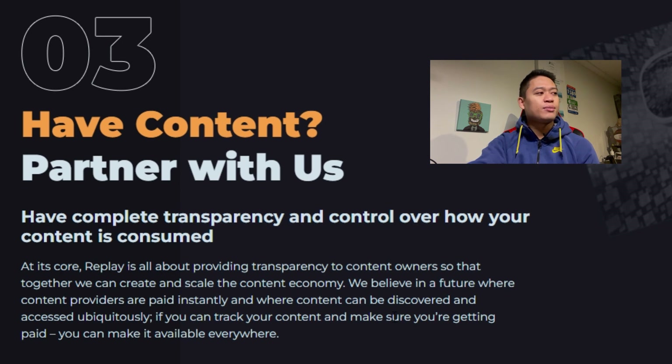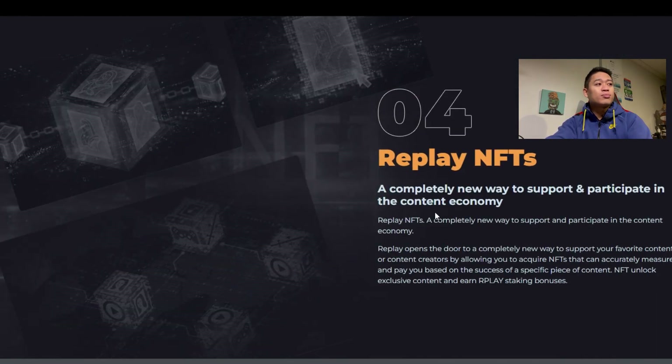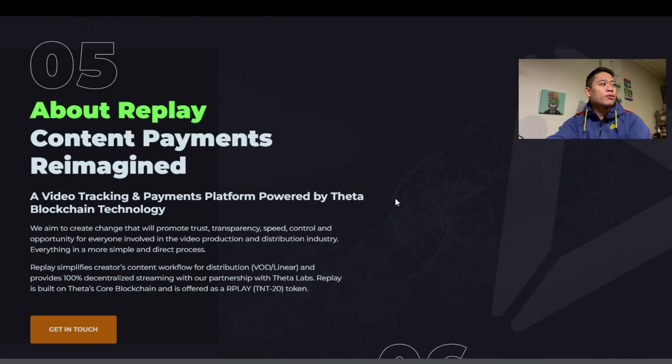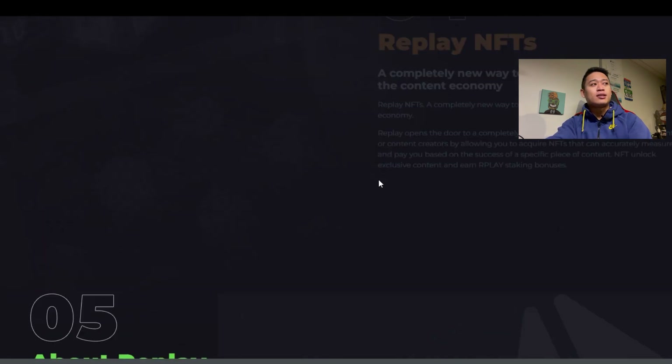They believe in a future where content providers are paid instantly and where content can be discovered and accessed ubiquitously — if you can track your content and make sure you're getting paid, you can make it available everywhere. They also had an AMA with West Levitt, so definitely check that out on their Twitter page for more informational updates on what's coming in 2022. Additional highlights include Replay NFTs — a completely new way to support and participate in the content economy — and content payments reimagined, a video tracking payment platform powered by Theta blockchain technology.